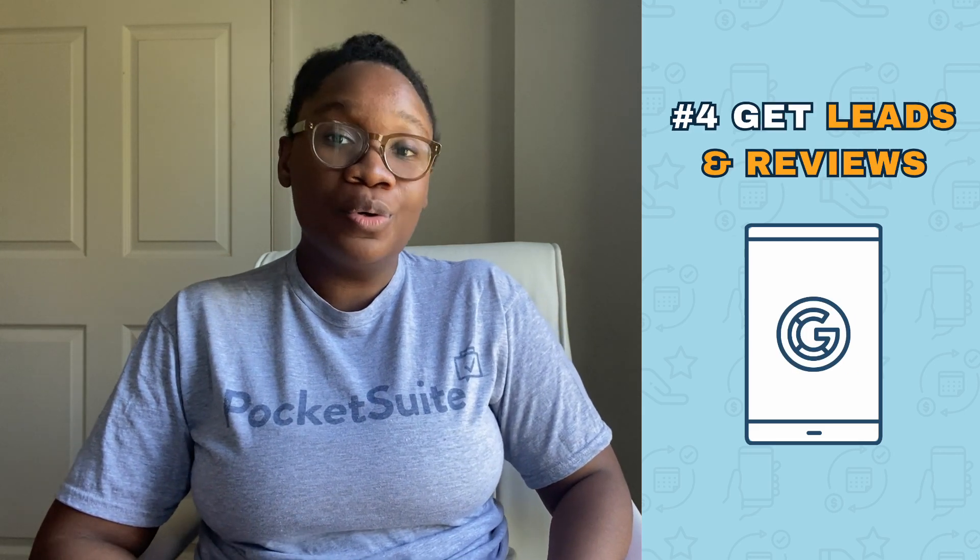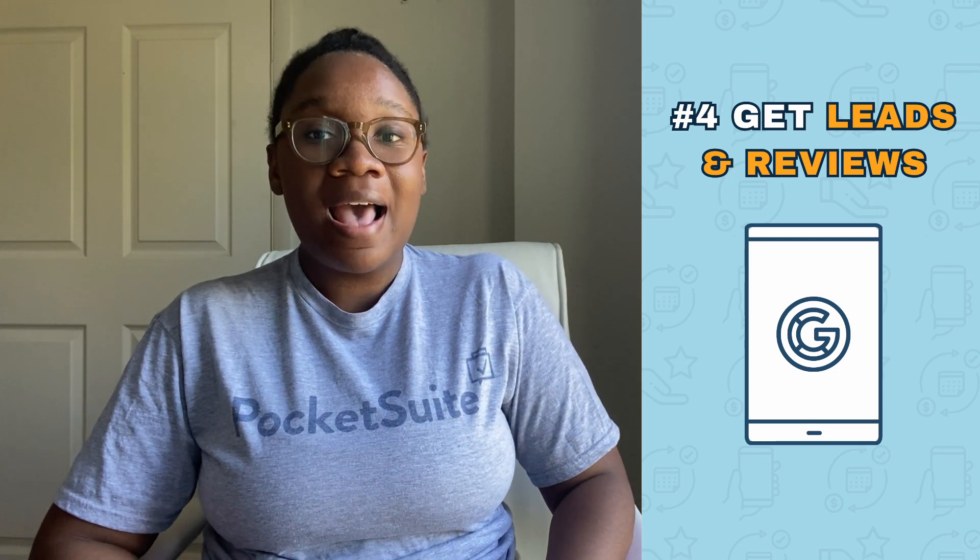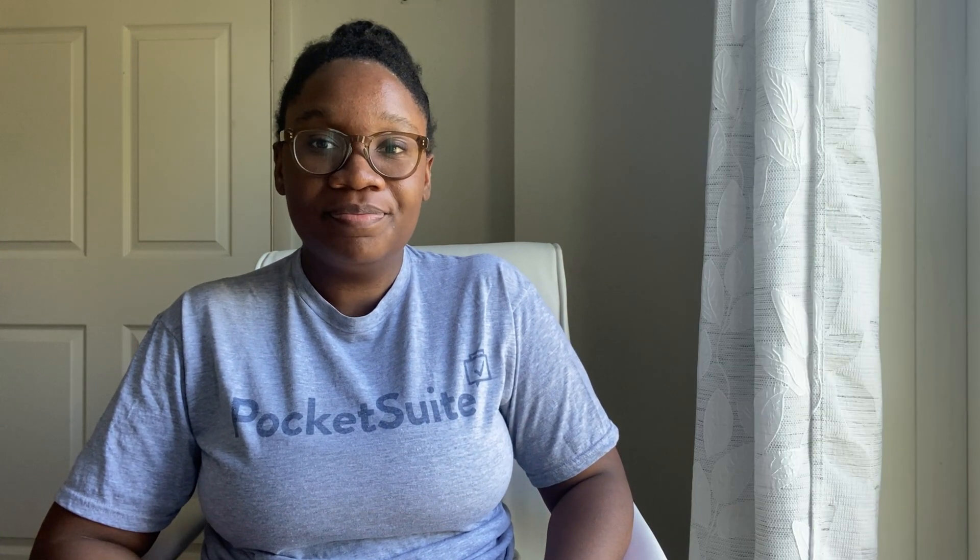Plus we integrate with your Google Business Profile to get you more five-star reviews and land more bookings. PocketSuite is a great option whether you are a solo dog trainer who's just starting out or you have a larger team and need features to manage staffing and payroll.